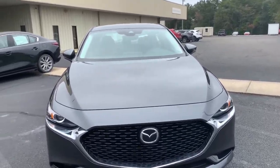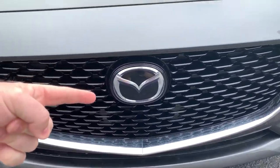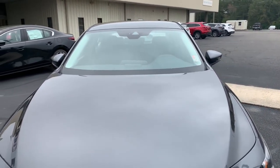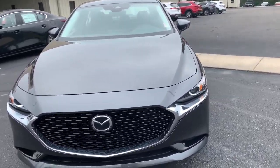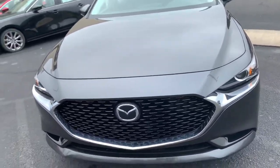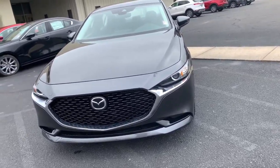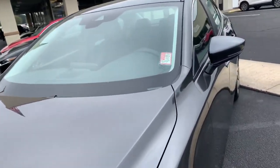Standard across all sedans for 2020, you get all the iActiveSense features. Every one of them is going to have the Mazda radar cruise control with stop and go. Also the camera up top — it's going to have lane departure alert and lane keep assist. With the radar down here, you'll also have smart brake support as well as all other active safety features to mitigate any type of collision. And the camera up top also incorporates high beam assist.